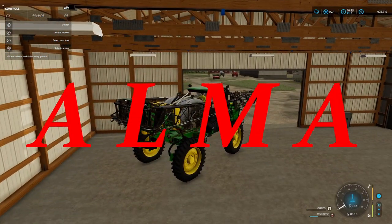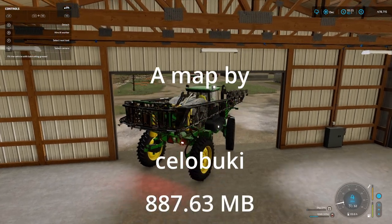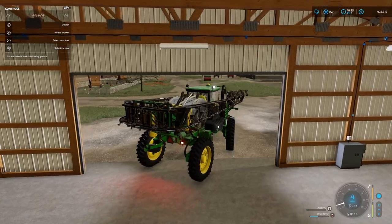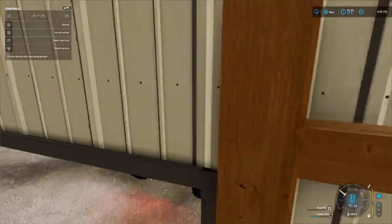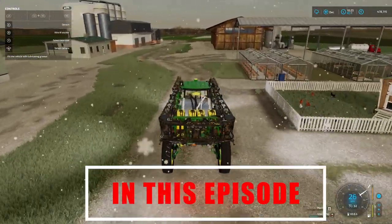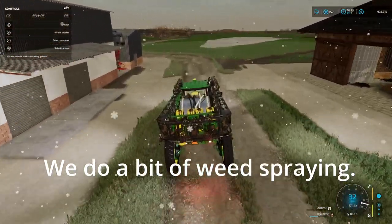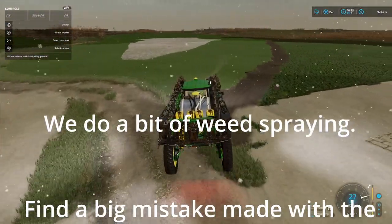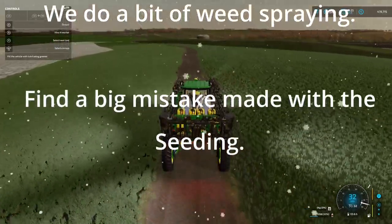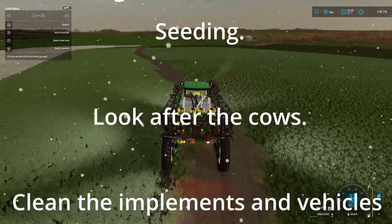Hello and welcome to Alma Missouri. This is episode 51. We're into winter — it's December and it's snowing, though the snow hasn't settled yet. I have to nip out quickly, just before the snow covers the crops, to weed the bottom field — the bottom left-hand field. I've got some weeds in there, so we'll get the sprayer out and sort those out quickly.